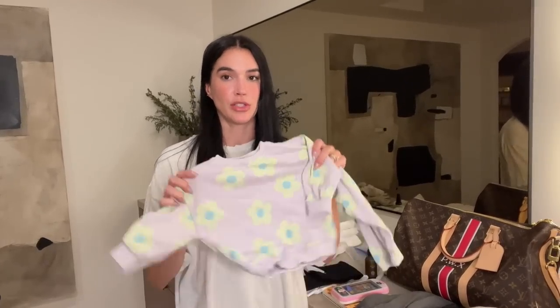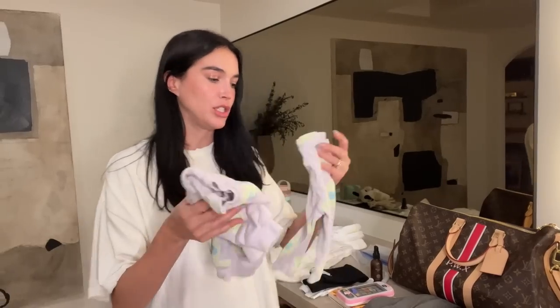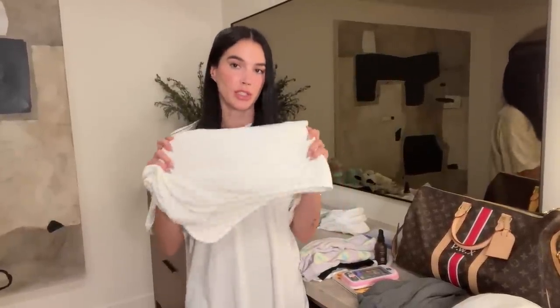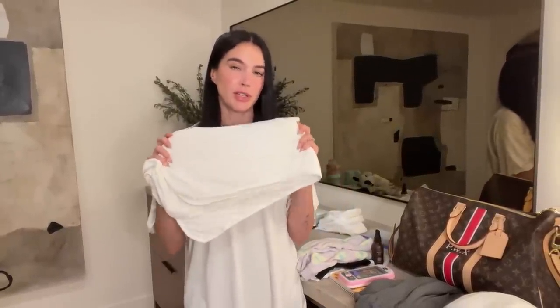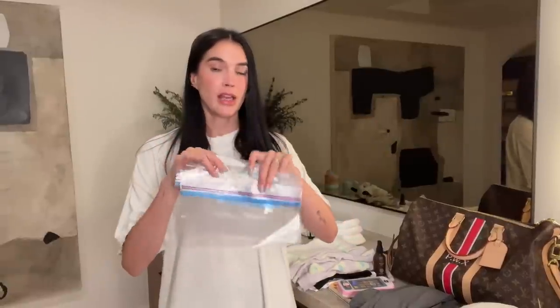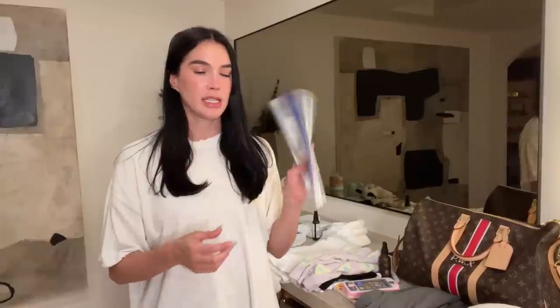Every time I travel with her I put her in a onesie — a long-sleeve one, a black one so if she spills anything it doesn't show stains. I like to have something to change her into just in case, and she can still be cuddly since planes get cold. I pack a blanket for her just in case, though the nursing cover kind of acts as one. I always bring two plastic baggies in case she soils clothing or something gets soaked.